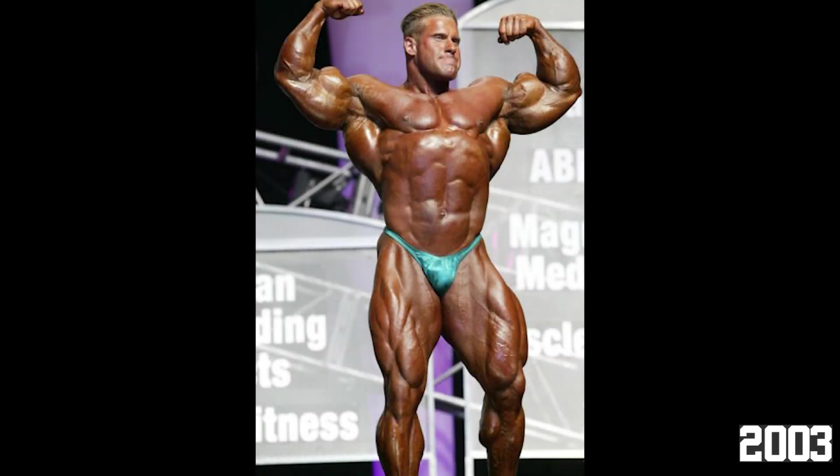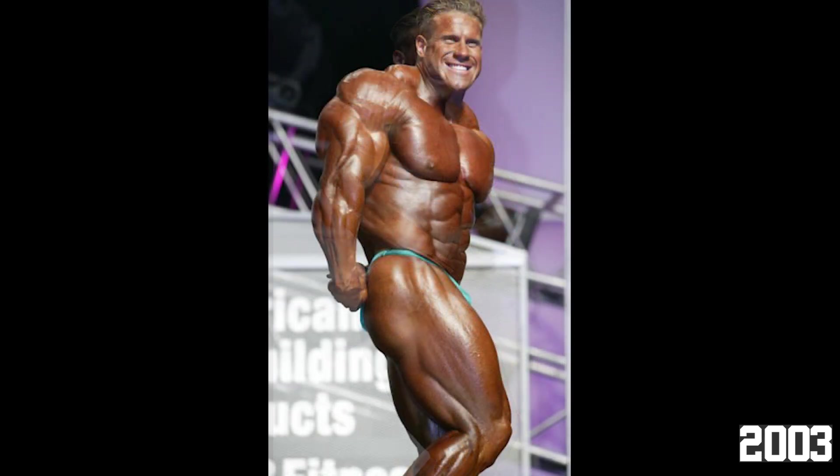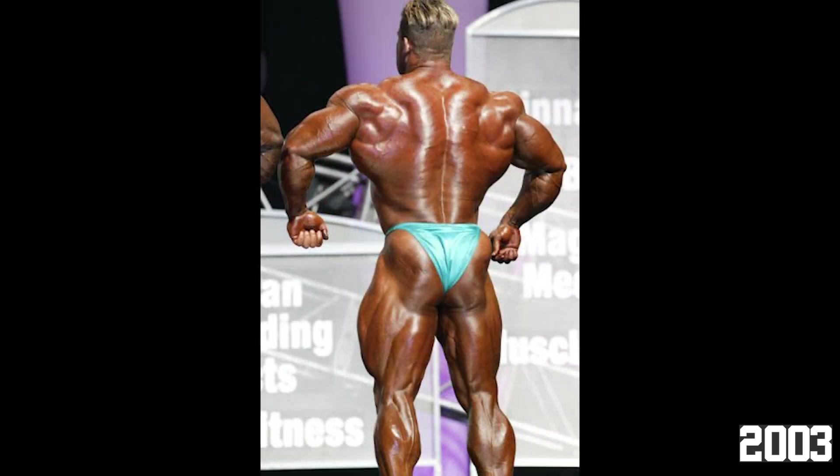Moving on to the 6th place spot, we have Jay Cutler's 2003 version. The flaws from here on out are extremely small. This version is just slightly less conditioned than others in front of it. From the front, he did bring superb separation and thin skin; however, his glutes and side leg were just a bit less peeled than the versions ahead. He had great balance, mass, condition, and symmetry, and still kept his proportions in check. While this version is a great one, it definitely gets overshadowed by Ronnie's absolutely mind-blowing, dominating performance in 2003.